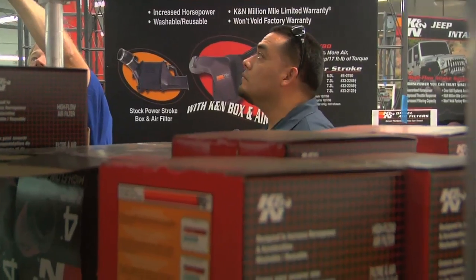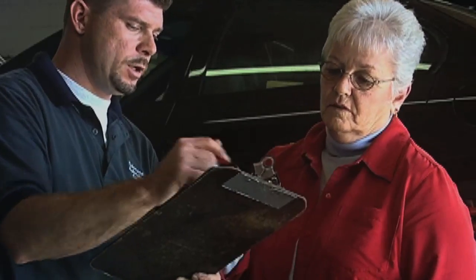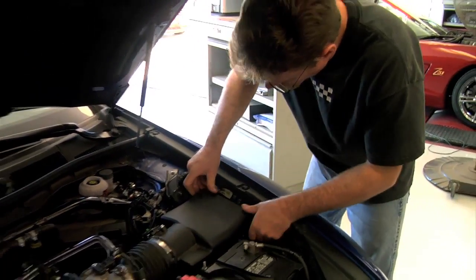Automobile experts recommend purchasing air filters like these at local auto parts stores, as service providers can charge consumers as much as three times more. It's really very easy to change the filter — anybody with low-level mechanical skills can do that. It really depends on the type of housing your car comes with, but if you can access the original factory air filter, you'll have no trouble with the K&N filter.